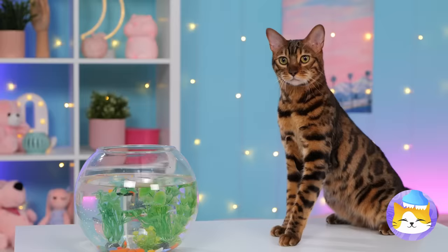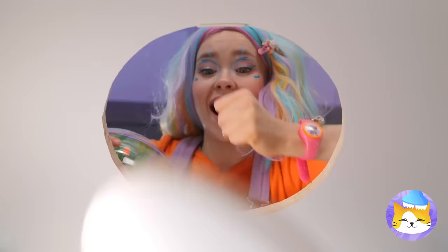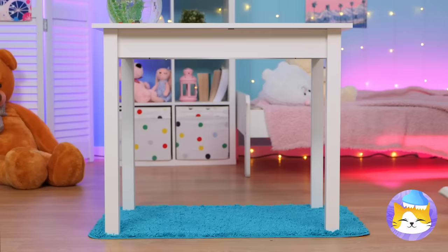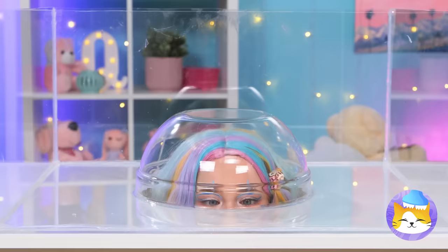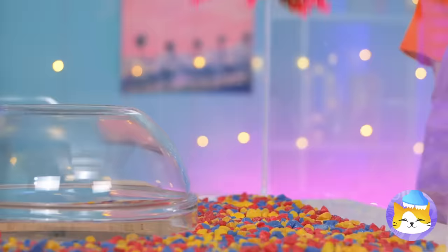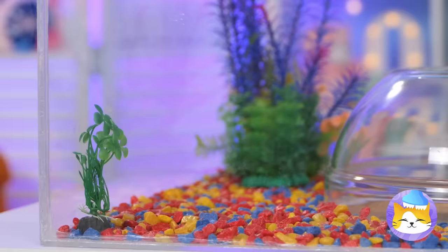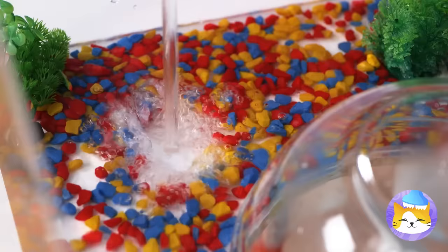We need to kitty-proof this room! Cut out a hole in the table. Now grab a glass bowl — we're making a giant fish tank, complete with underwater flora. Of course, for anything to be underwater, you're gonna need some water. Now grab some pieces of cardboard and use them to cover the sides of the table.